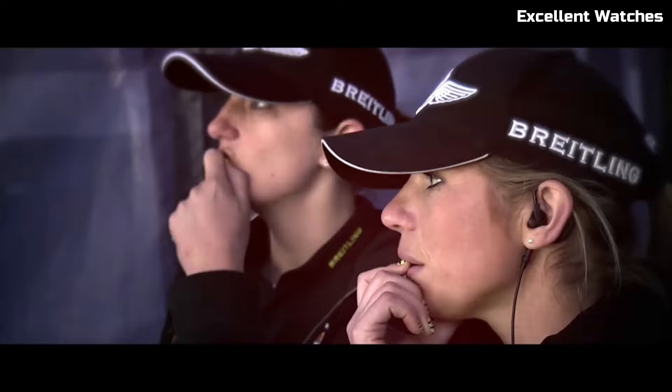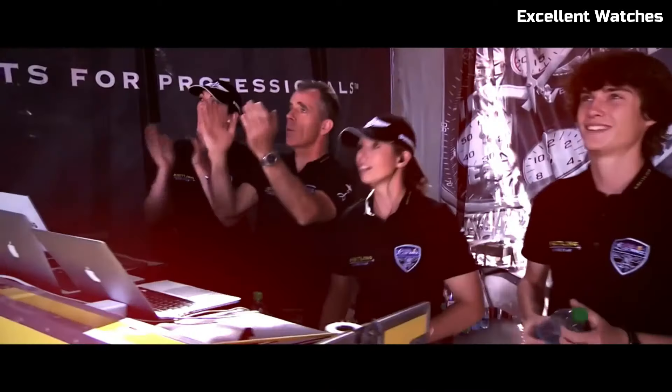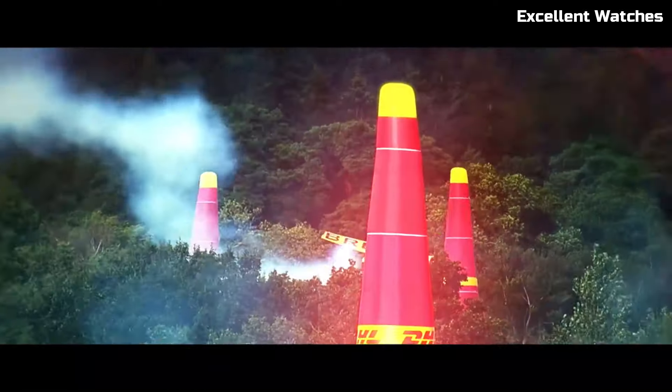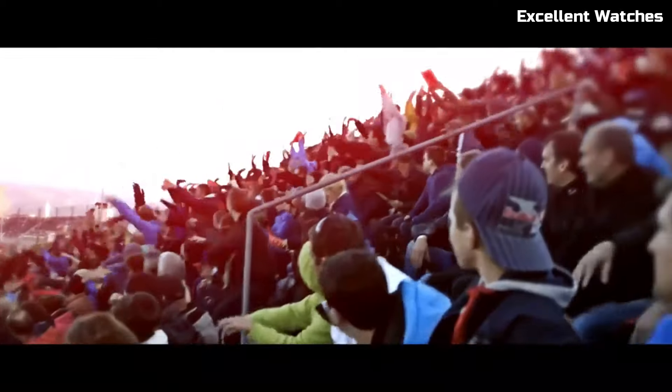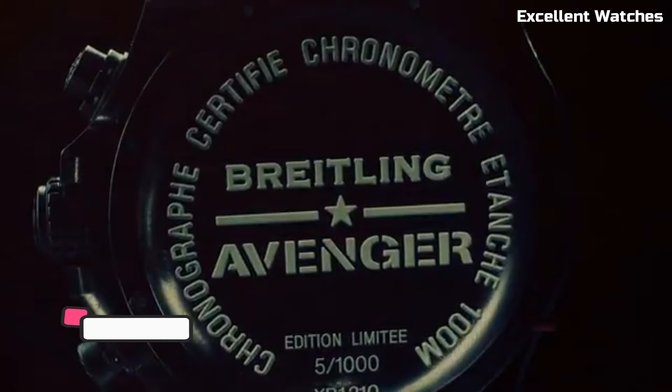Powered by a reliable automatic movement, it guarantees precision and longevity. The Colt Chronograph Automatic is more than just a watch — it's a symbol of adventure and functionality, tailored for those who demand both performance and flair in their wrist wear.